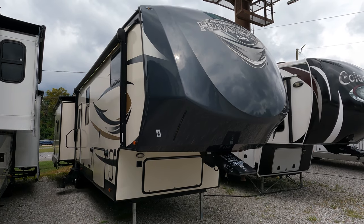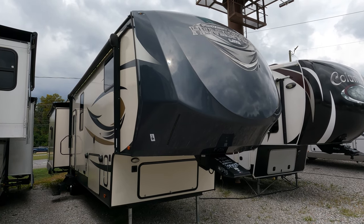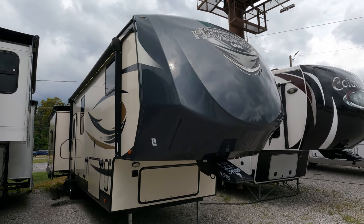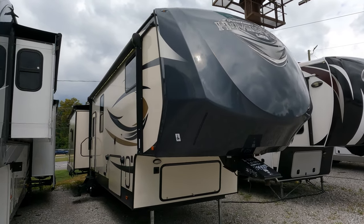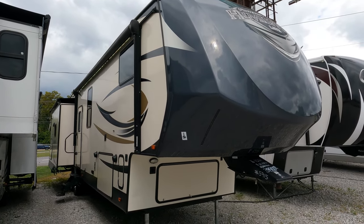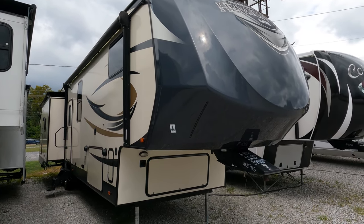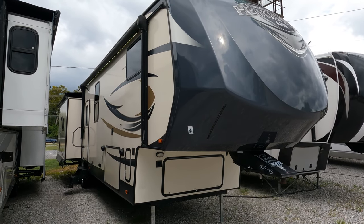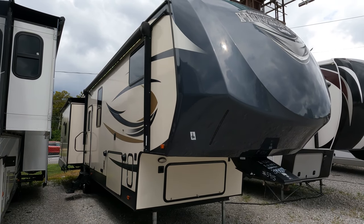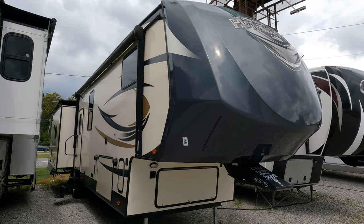This is a 2016 Forest River Hemisphere Light, model 368 RL BHK. It's got four slide outs, this unit is 42 feet long, it weighs 11,000 pounds dry weight, and it's got a 3,100 pound hitch weight — so make sure your truck can handle that. It has an outside kitchen and it is a multi-room floor plan, so it can be used for extra sleeping, a hobby room, or an office.